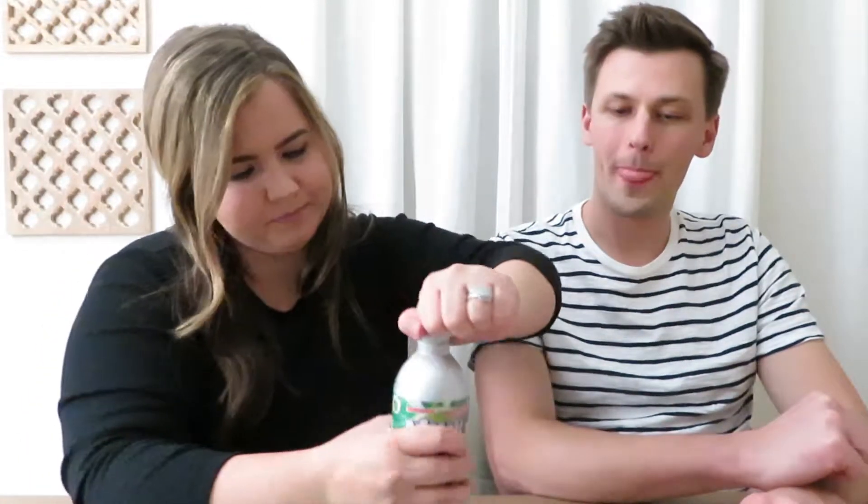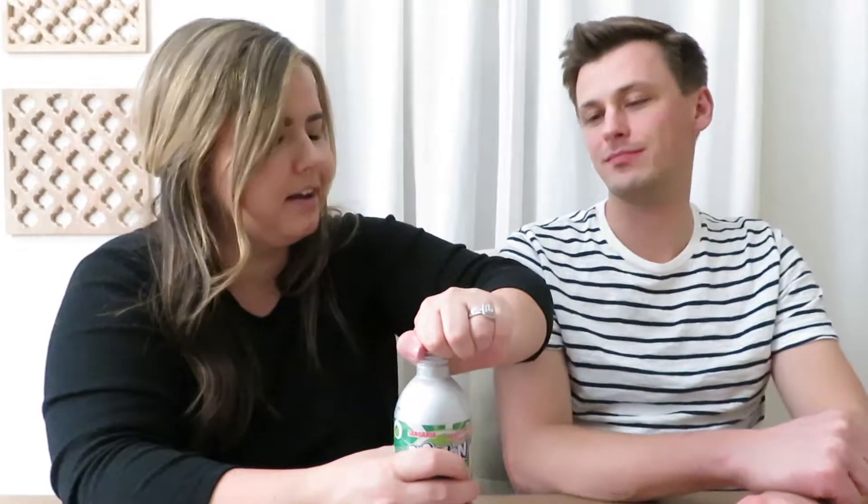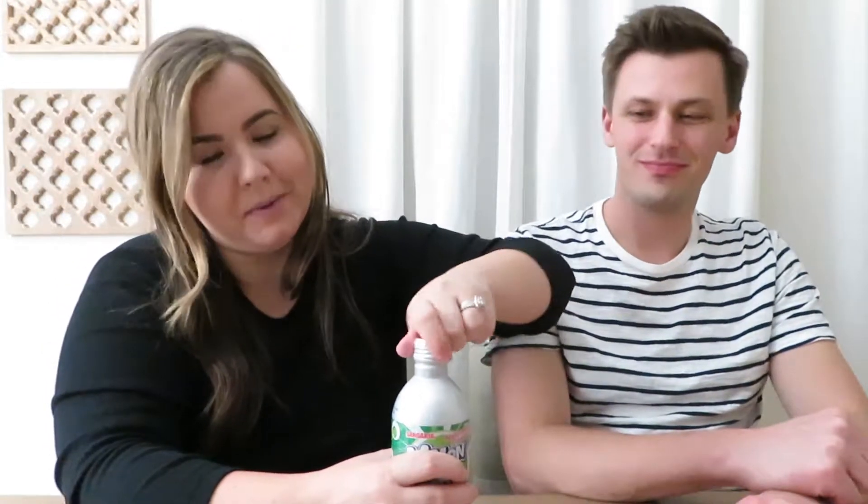Next we're trying the melon Ramune in an aluminum bottle — the bigger portion. It's melon flavored and apparently only children drink this in Japan, which is why we got made fun of. This reminds me of being a kid. It's definitely very sugary.